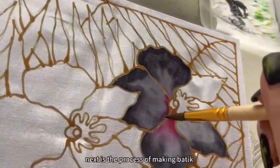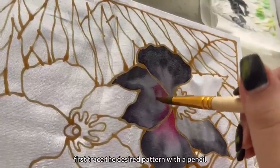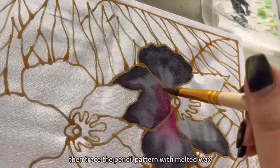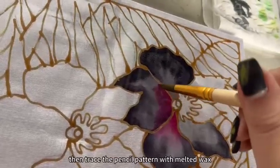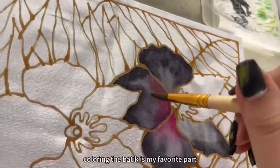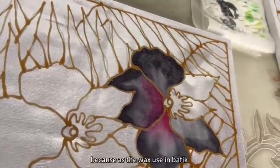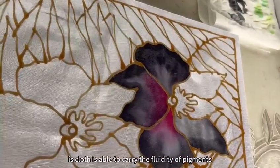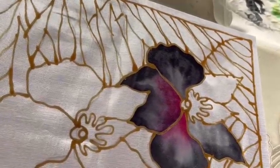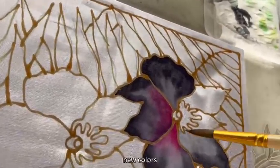Next is the process of making Batik. First, trace the desired pattern with a pencil. Then, trace the pencil pattern with melted wax. And finally, color it. Coloring the Batik is my favorite part, because the wax used in Batik allows the cloth to carry the fluidity of pigments, so that the fluidity of pigments on the cloth can create new colors.